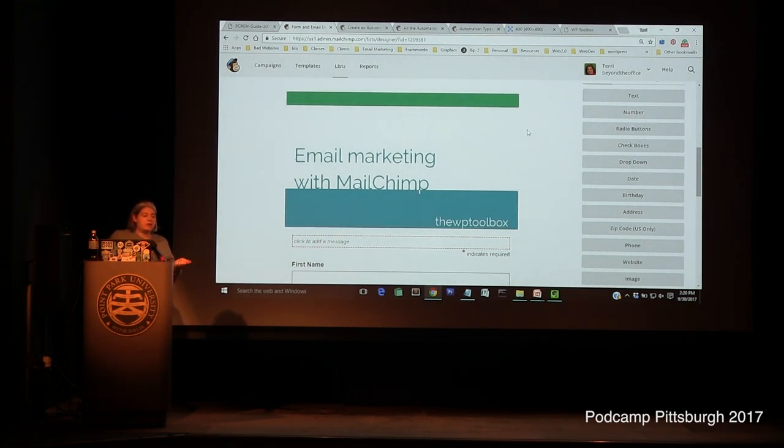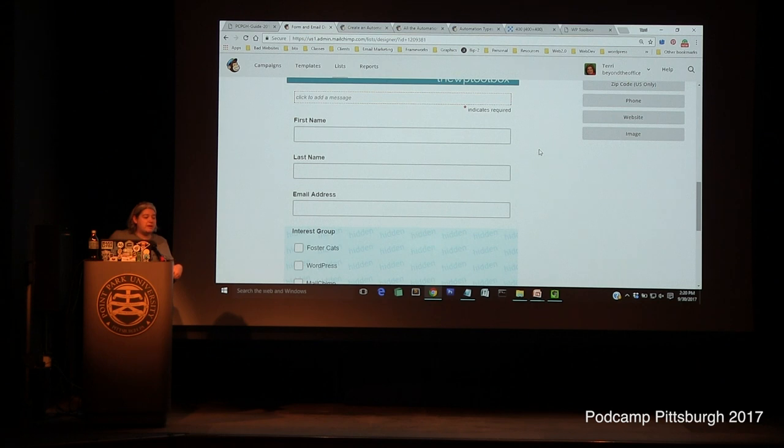There's a case to be made for not adding too many fields to your signup form — the more work people have to do, the less likely they are to do it. I've known some marketers who start with just an email address, then later ask for more information like zip code and first name. For people who opt to give more information, they send specialized content not available to basic signups — giving something in return for the extra information.